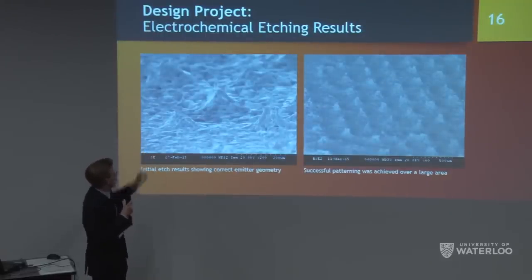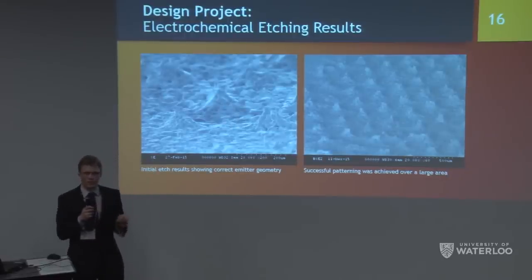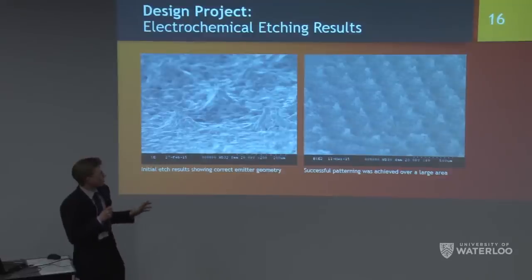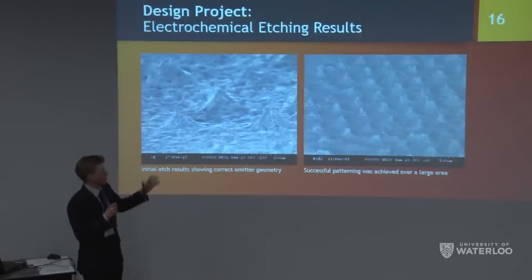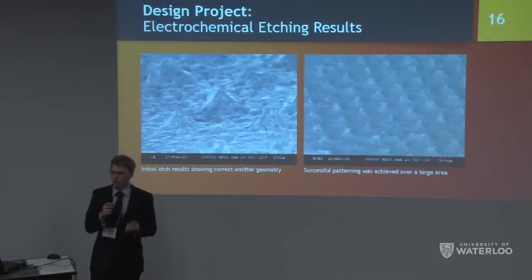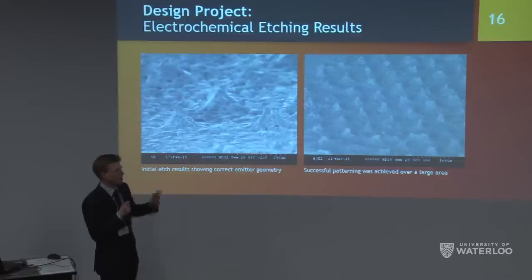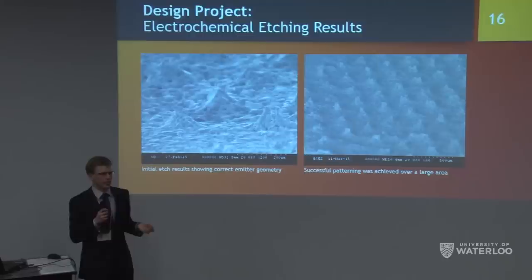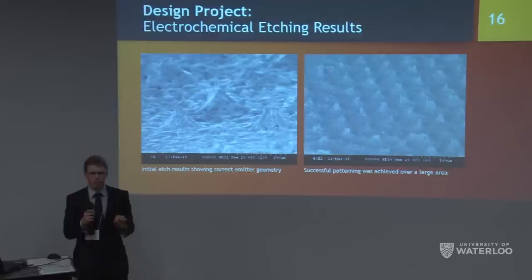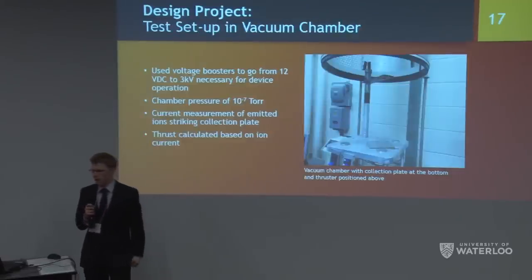Our initial results show the emitter profile developing at about 120 microns tall with tip sizes around 20–30 microns — within our target range. The paddle motion produces fairly uniform etching across the large substrate. A key finding: dry film photoresist around 60 microns thick breaks the tips during etching, so we selected a 16-micron-thick dry film photoresist, which literature confirms avoids tip breakage.